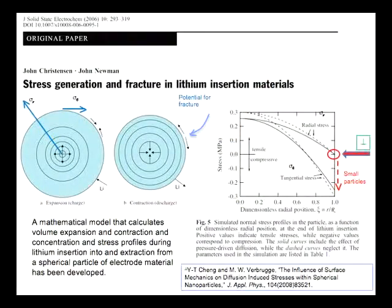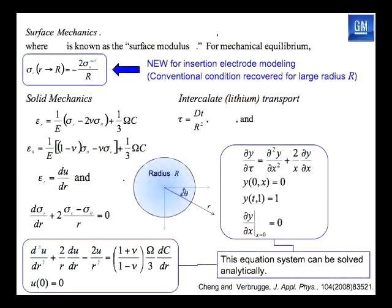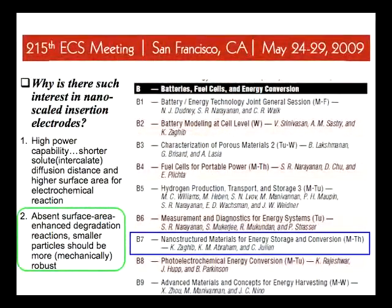What you find, looking at the radial stress and the tangential stress, is that as you go to very, very small particles, surface forces can actually draw the stress distributions to more compressive stress — because the material likes itself by the surface energy. Working out classical equations with one perturbation — putting in surface energy and surface modulus — you can show that as you get below about 20 nanometers, these surface tension effects start to become very important and tend to hold the particles together. And there was a multi-day symposium at the recent Electrochemical Society meeting on this topic.